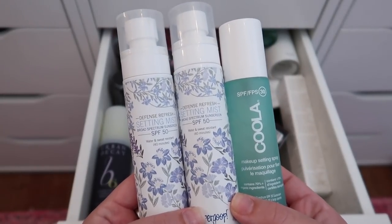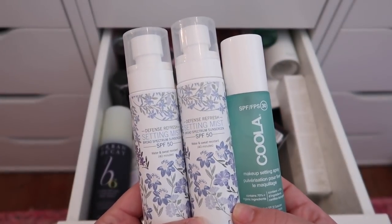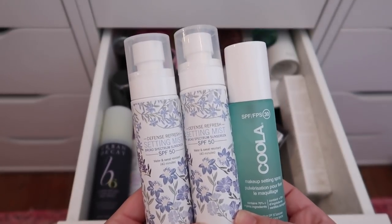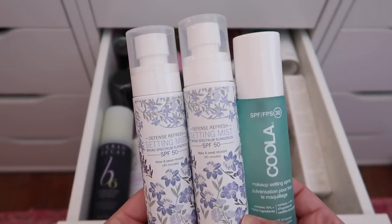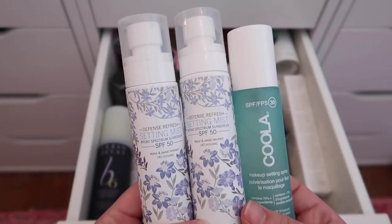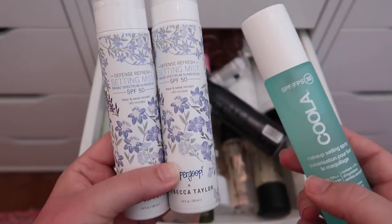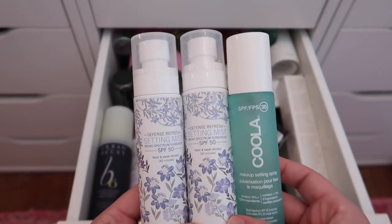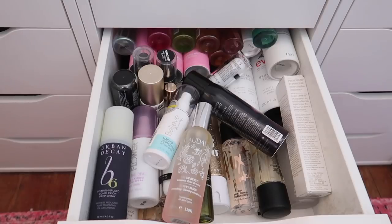I have three SPF setting sprays — all good until early 2021, so I think I'm keeping all three. They're SPF 50 and SPF 30. I do use face sunscreen especially during the summer, and I believe I could get through all of these this year. I love the one from Supergoop and haven't tried the Kula one yet, but I'll keep them all.